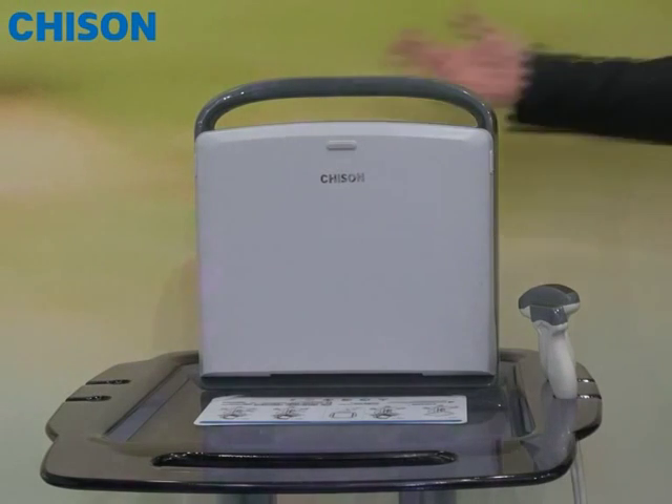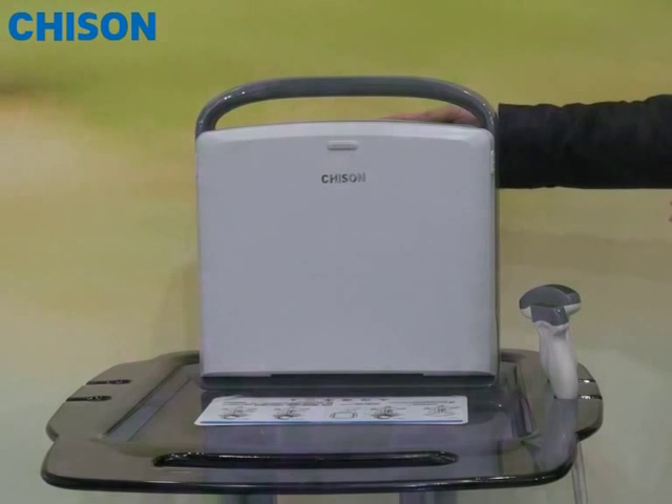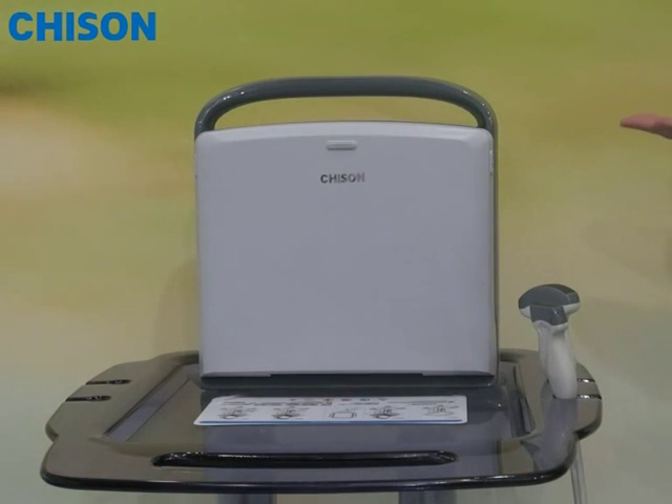Thank you very much for everybody so interested in our new product, Chison Acco 1. Today, I'll be proud to share some information of the Acco 1 with you.